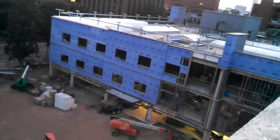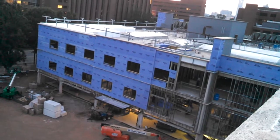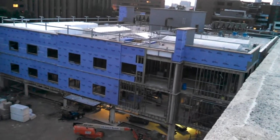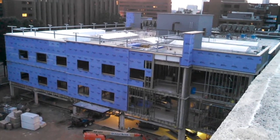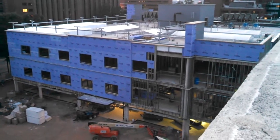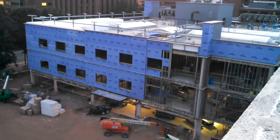It looks like they are adding on to the orthopedic hospital. The orthopedic hospital has been around for many years — since I think the 70s. I believe part of it was from the 70s and another part from the 80s, and it looks like they're expanding it yet again.